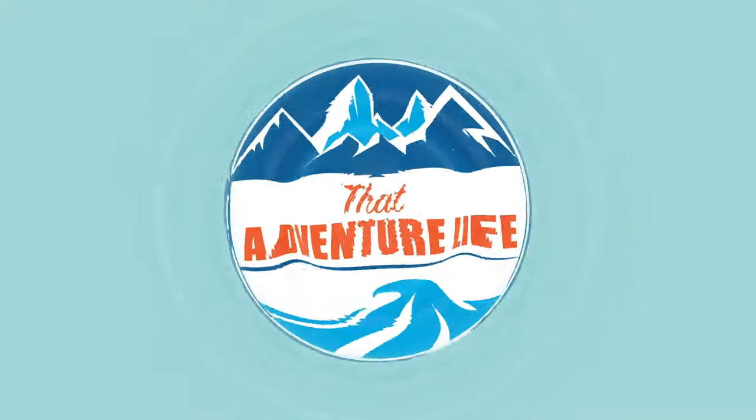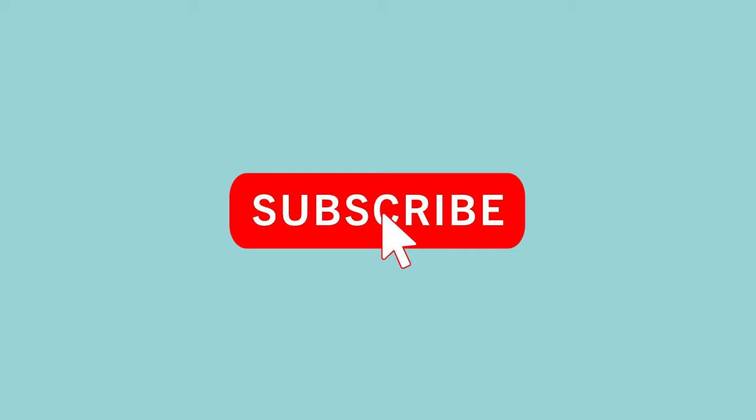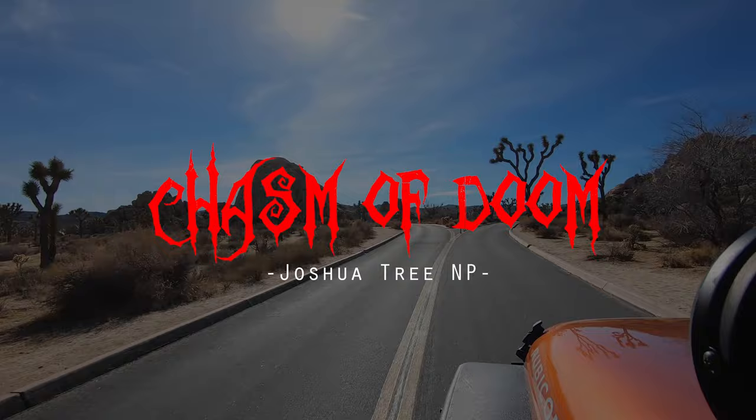The Chasm of Doom is one of Joshua Tree's many amazing hidden secrets. Its many narrow and winding hallways are not for the faint of heart, but if you're up for a challenge we're going to show you how to get there.